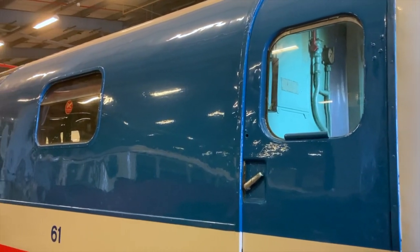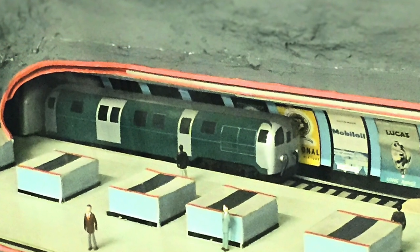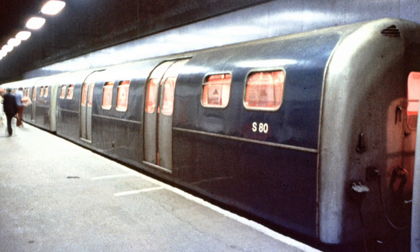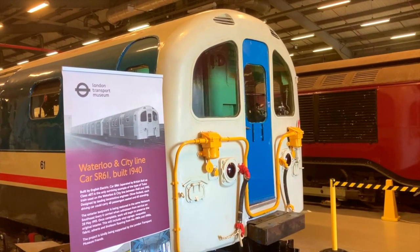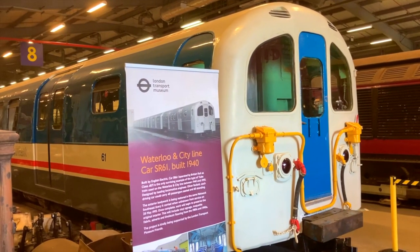In decades past, this car would have been painted dark green, which was in keeping with the Southern Railway's livery, before switching to blue when the route was later taken over by British Rail. The livery we see here is that of Network South East, who were the last company to operate the line, before it was officially integrated into London's tube network in 1994.